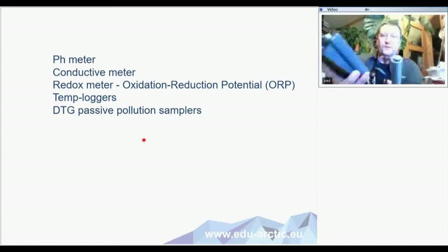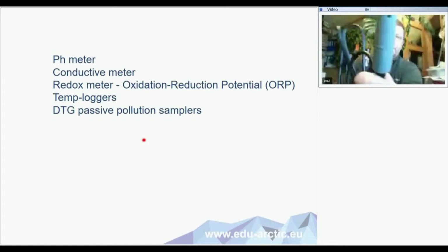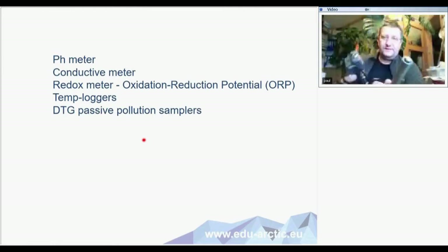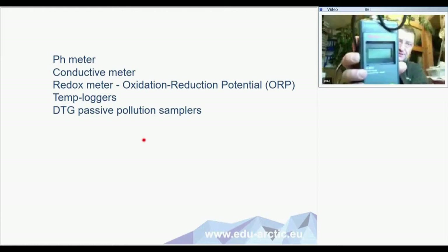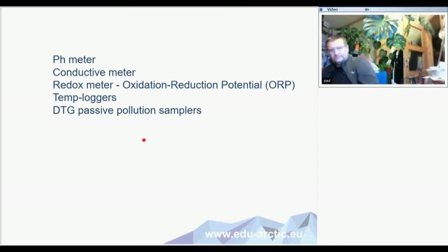This is a conductivity meter, and here is the probe. Inside there are four different sets of analytic metals making a sensor that we submerge into the water and then read out the result. It's about 200 grams, so it's possible to carry a lot. We also have different types of temperature loggers.